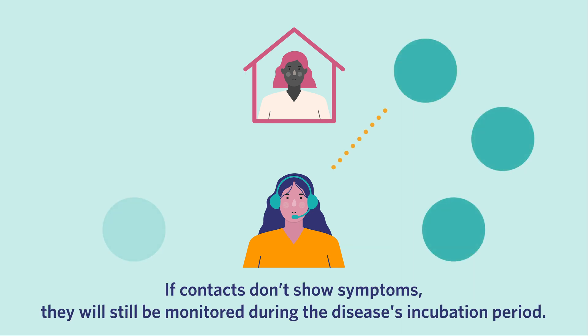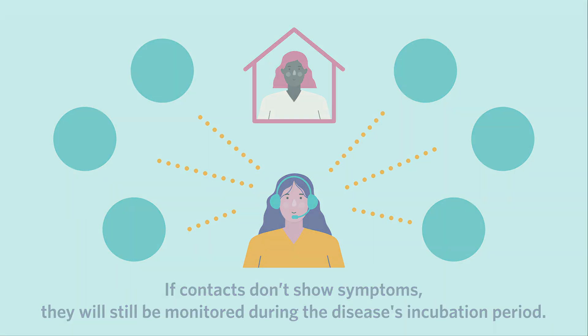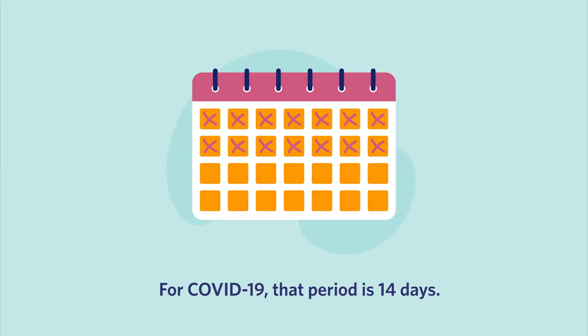If contacts don't show symptoms, they will still be monitored during the disease's incubation period. For COVID-19, that period is 14 days.